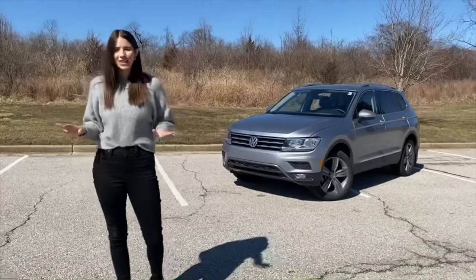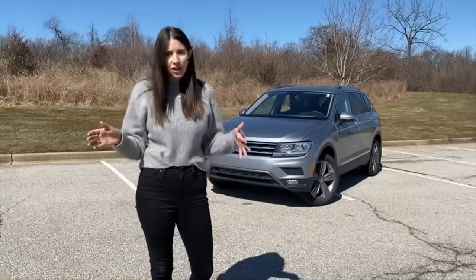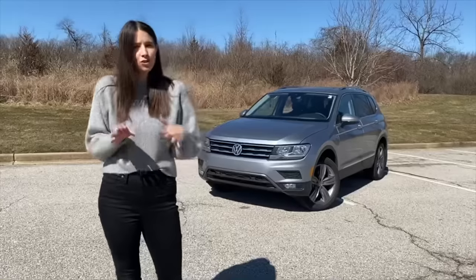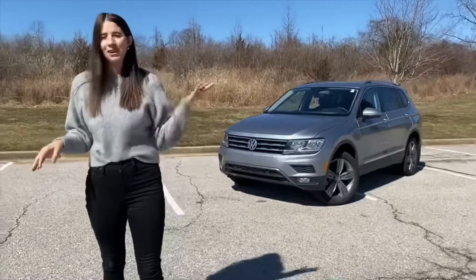Hey guys, it's Kelly and I'm so excited to bring you a 2021 Volkswagen Tiguan tour today. If you've been around my channel for any length of time, you know I'm a huge fan of the Atlas — so how does her little sister do? That's what we're going to find out.